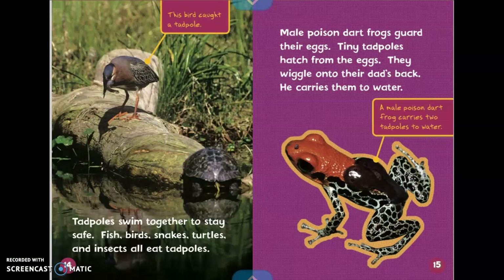Male poison dart frogs guard their eggs. Tiny tadpoles hatch from the eggs. They wiggle onto their dad's back and he carries them to water. It's showing you a male poison dart frog carries two tadpoles to water.